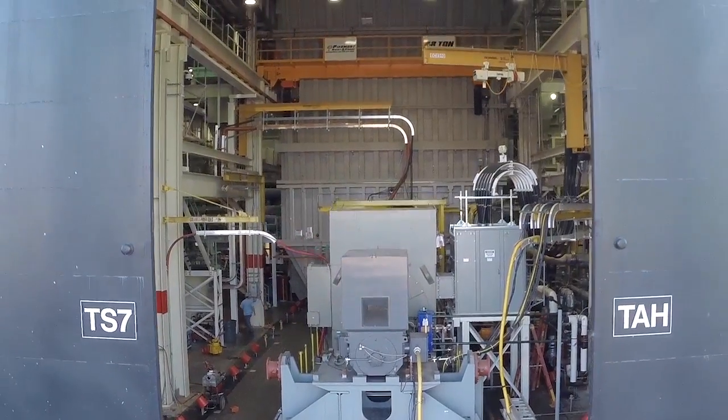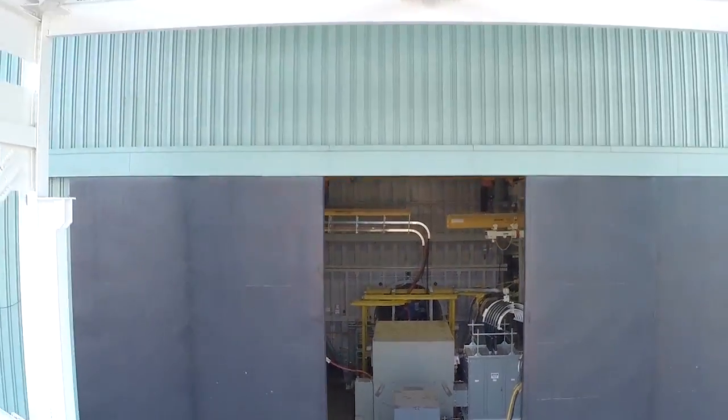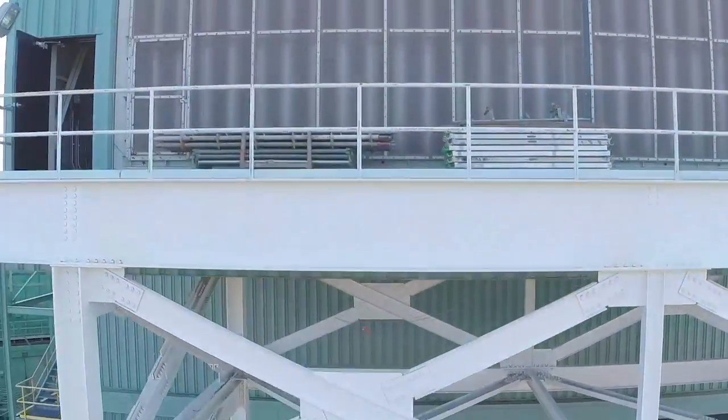The 9HA.01, when it's introduced into operation in France in 2016, will be the most efficient gas turbine in the world.